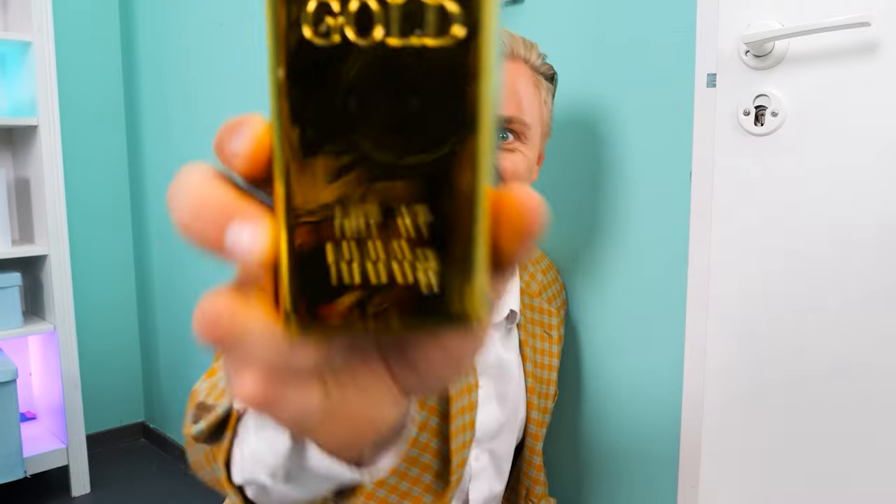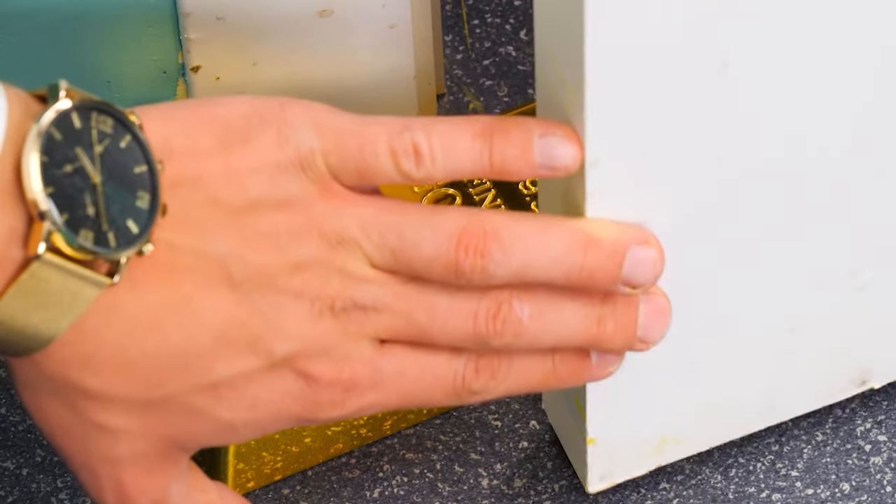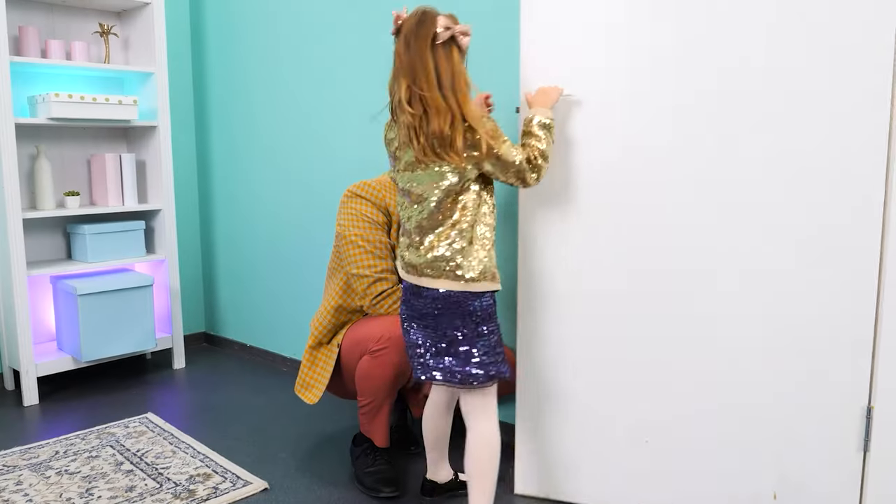Hey, dad! I've got an idea! Let's put a gold bar between the door! It works! Nice job!